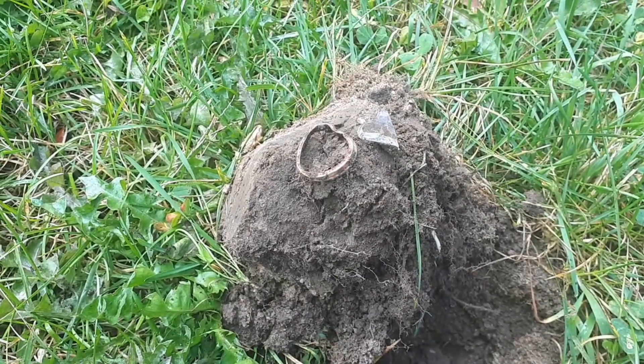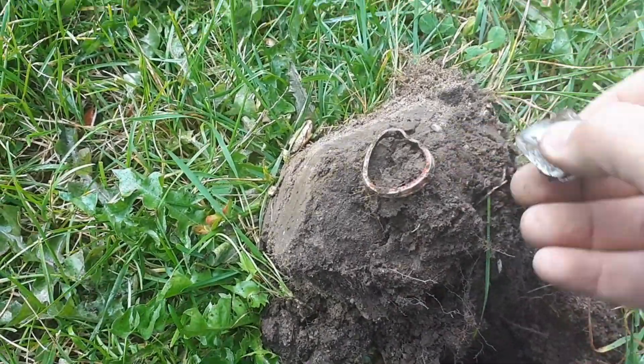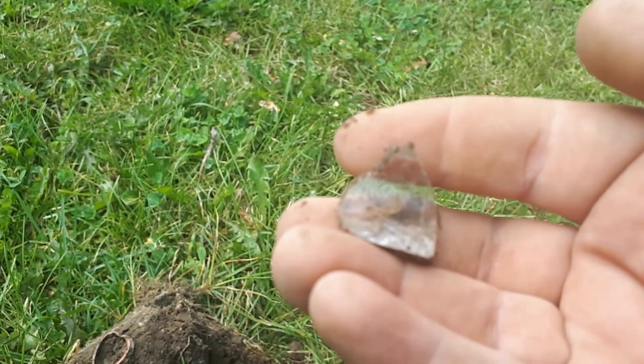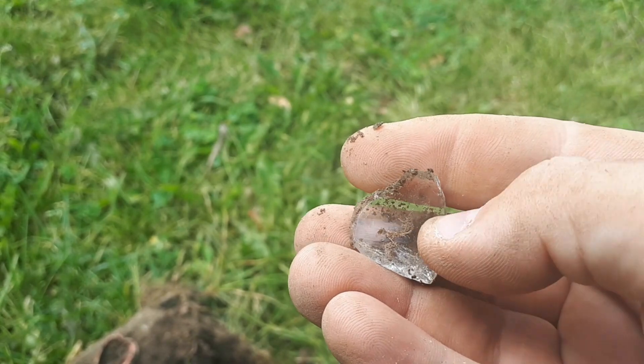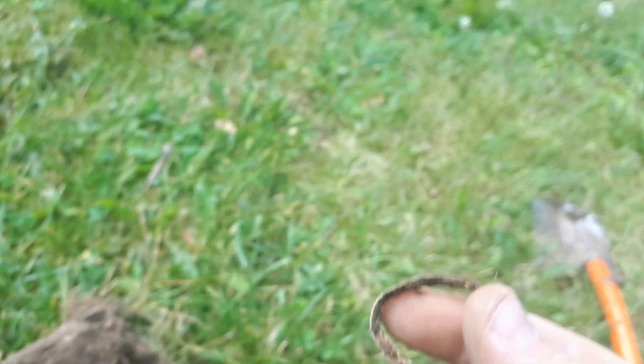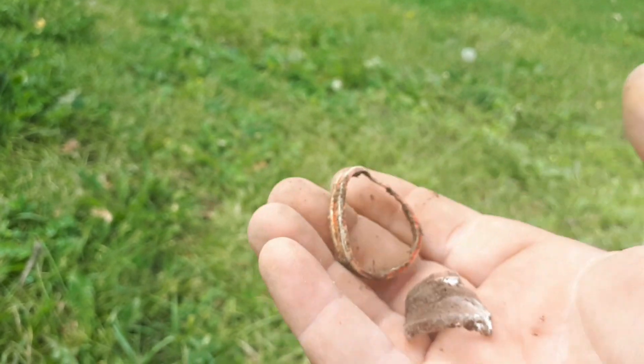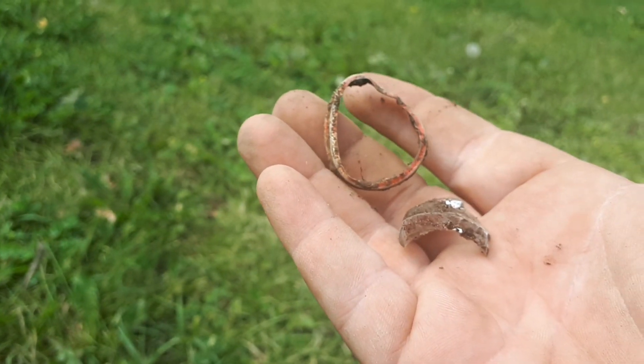I have a safety tip for you: always check to see what you're digging up. That sharp piece of glass almost got me — it was in the hole. With that, I should be wearing gloves.